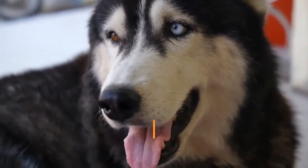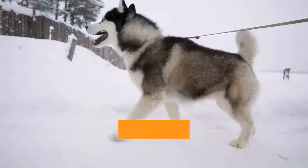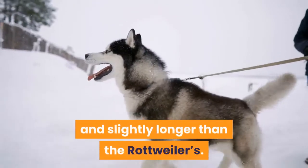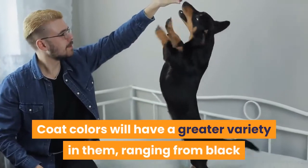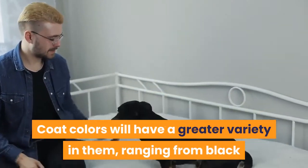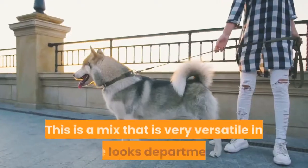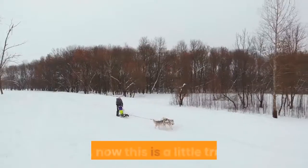As for the height and weight, the parameters will be those of both its parents combined. Thus a Rotsky puppy can be between 21 and 26 inches tall and weigh between 50 and 100 pounds. The Rotsky's coat is usually closer to the Husky's and slightly longer than the Rottweiler's. The coat will be dense and rough, and may be silky. Coat colors will have a greater variety, ranging from black and white to gray, red, black and tan, and brown.